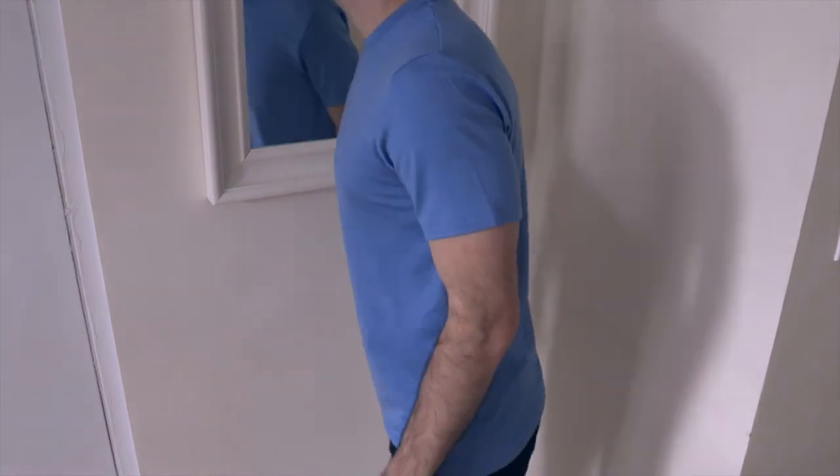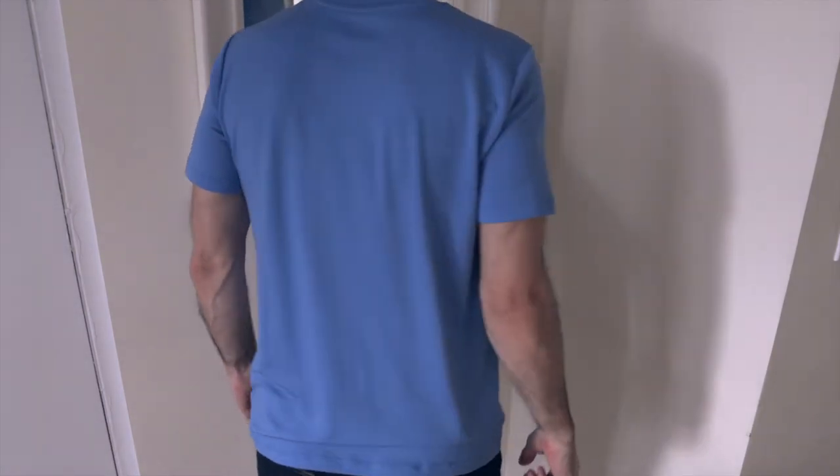The cut and the fit are phenomenal. I'm 5'11", 165 pounds, and this is a medium shirt. It fits me the way I expect a medium t-shirt to fit me.